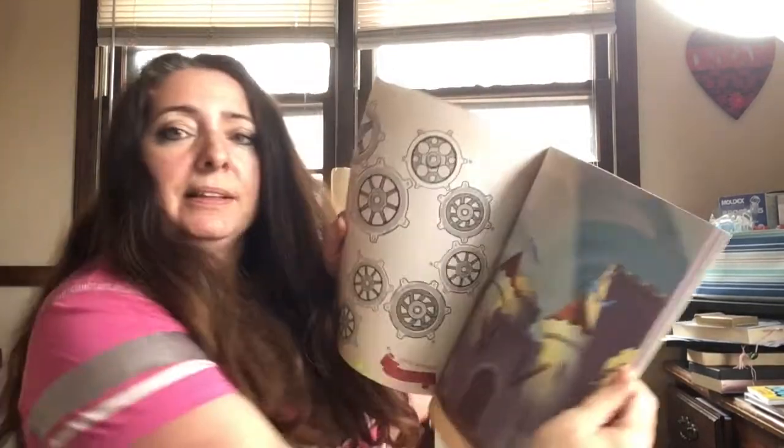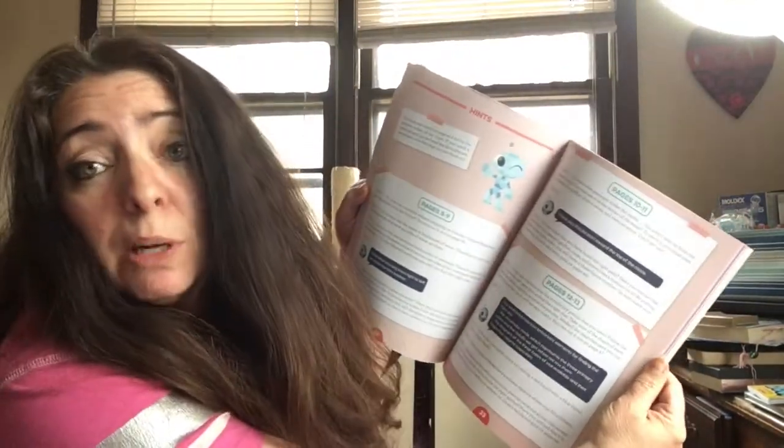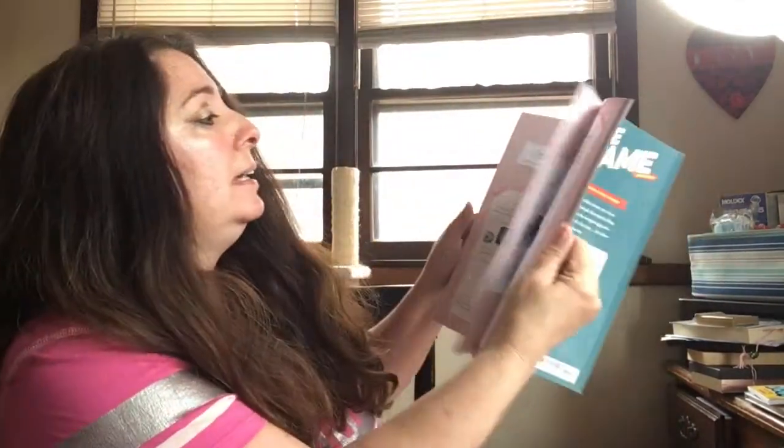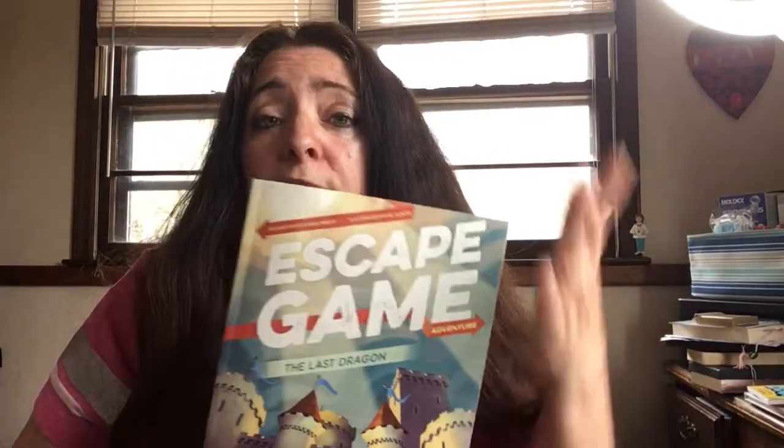It just keeps getting better. There are some hints if you have trouble finding the clues to get you to the next page. There's also an answer key, and if you're giving this to your children, maybe you want to remove these pages because the answers are right here. You do want it to last as long as it can — this book has a series of clues.